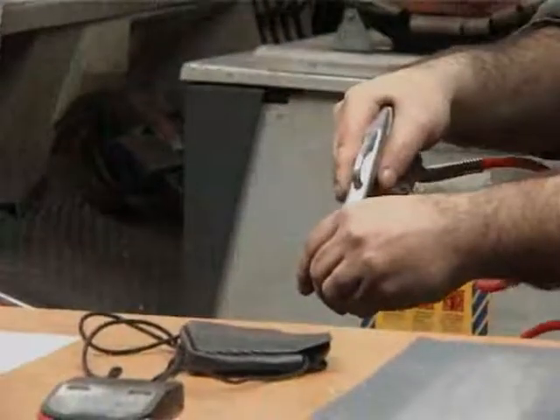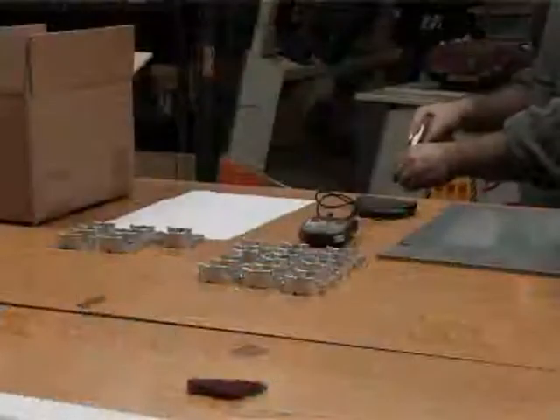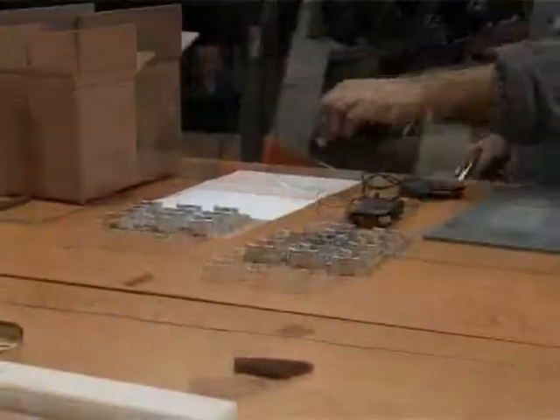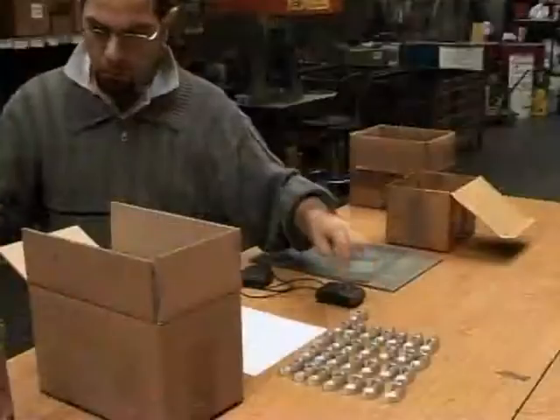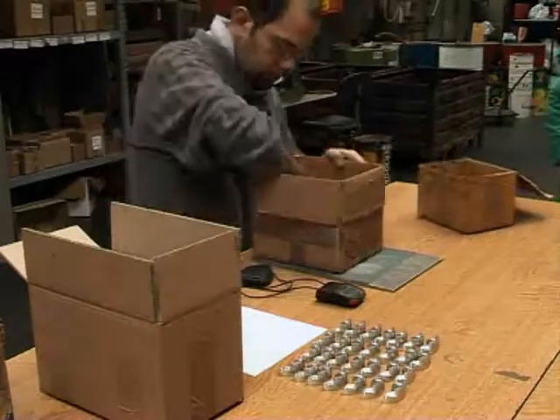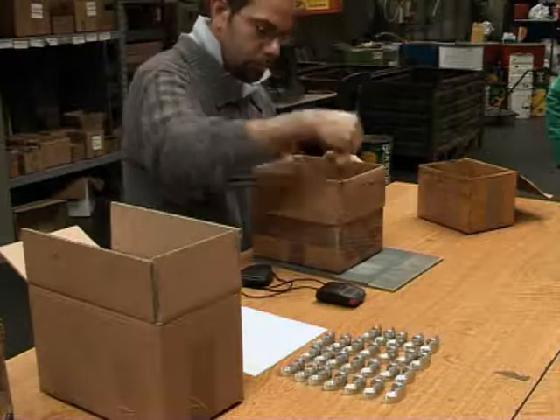Once again, clean pieces are repositioned on the bench. Another work in process is created. In the last phase, pieces are carefully taken and packed one at a time to be shipped to the final customer.